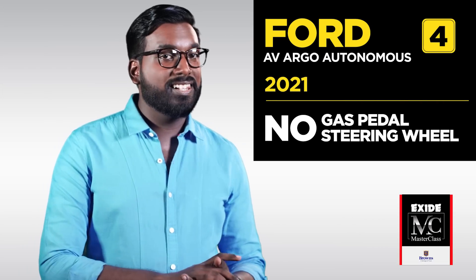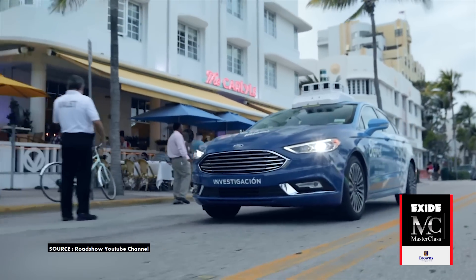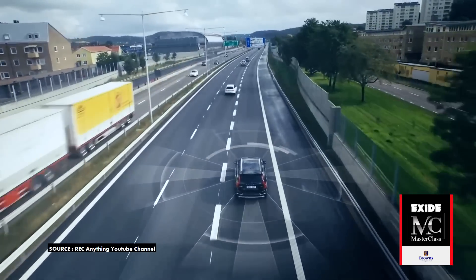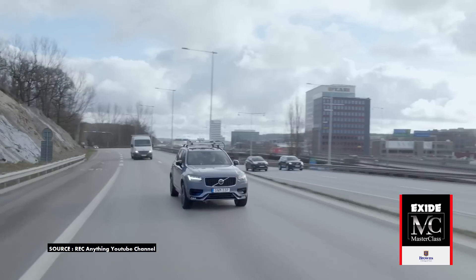Automobile companies are increasingly spending money and time on delivering autonomous vehicles. Ford's CEO has stated that they plan to deliver a Level 4 autonomous vehicle by 2021 — no gas pedal, no steering wheel. The next-gen XC90 SUV from Volvo is also a self-driving vehicle planned to hit the roads in 2021. According to Volvo, their drivers deserve to eat, sleep, work and watch a movie — do whatever. They claim it would be a Level 4 autonomous SUV using laser sensors to navigate.